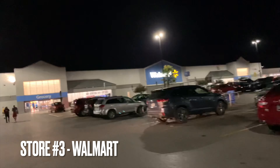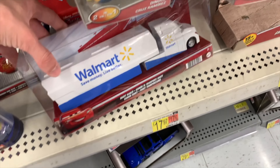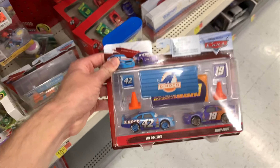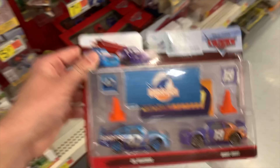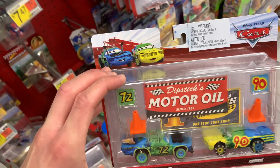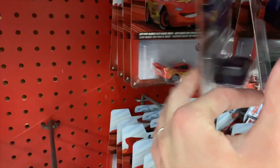Now at our second Walmart of the night. Last time they had nothing, but this time they have the King and a Marty Holler, which Donko is going to pick up. I already have one coming in the mail. They also have a pack I've yet to find, so I'm definitely picking that up. I might also get the demolition derby pack since it's the only one in the set I don't have. Really glad to see this Walmart restocking some things.